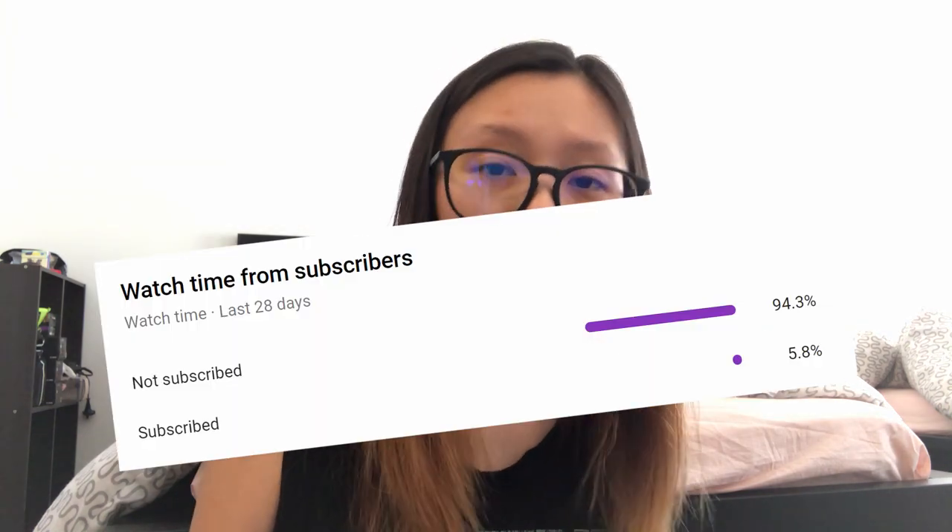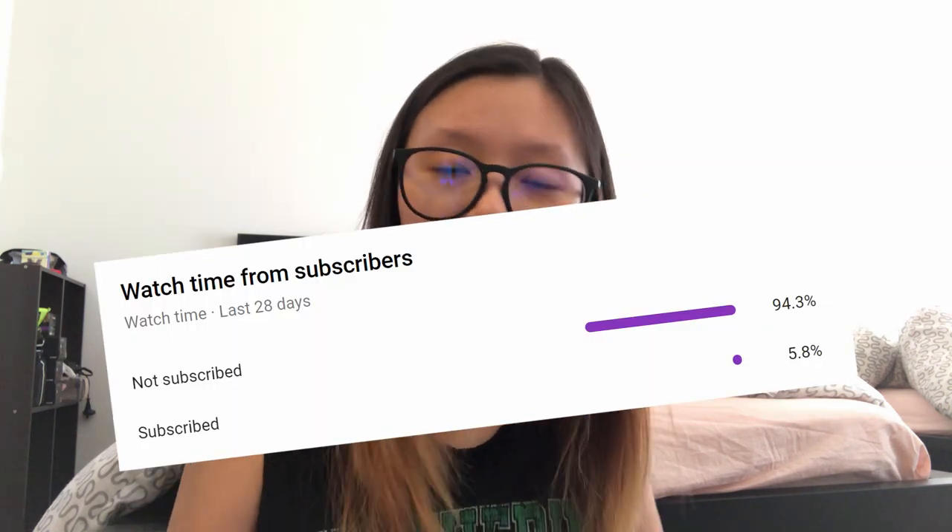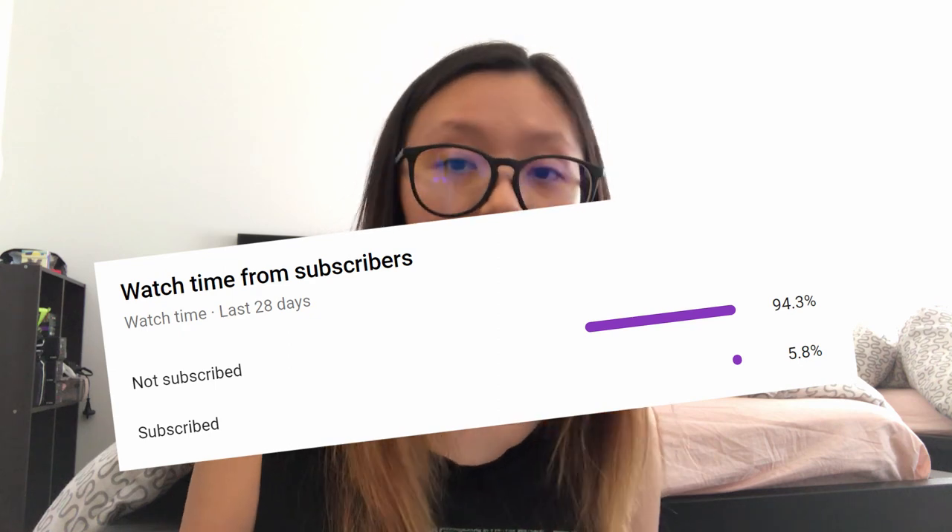Before we begin, statistically most of you are not subscribed, so please do click on that subscribe button — it doesn't cost you a thing. And if you don't like my content in the future, you can always unsubscribe.